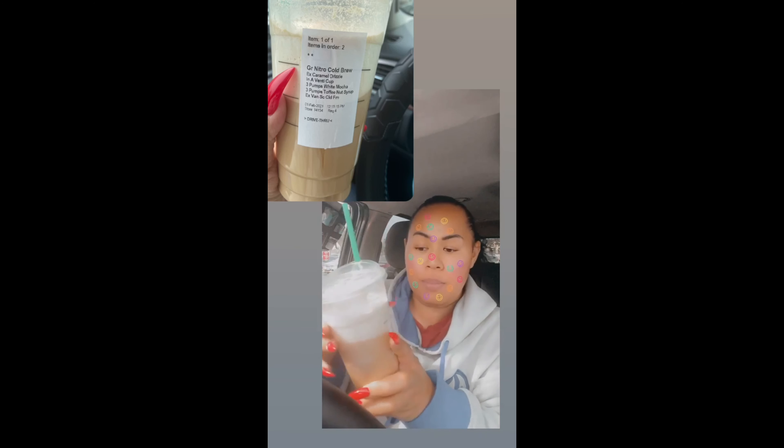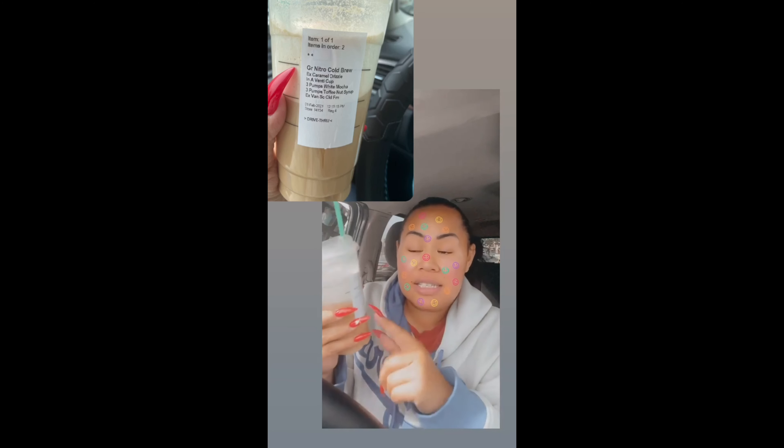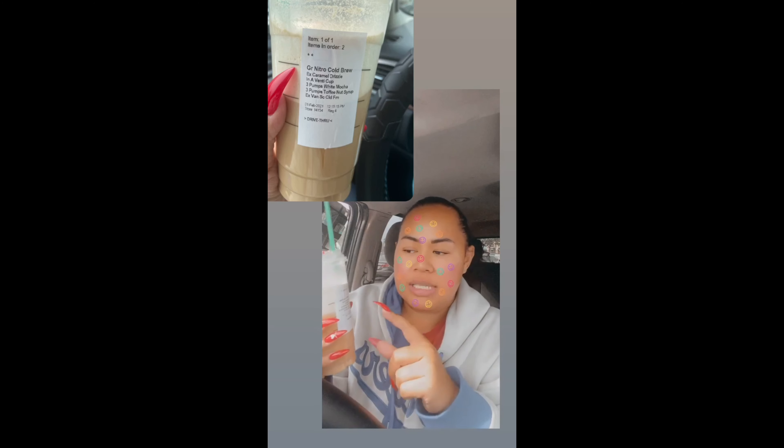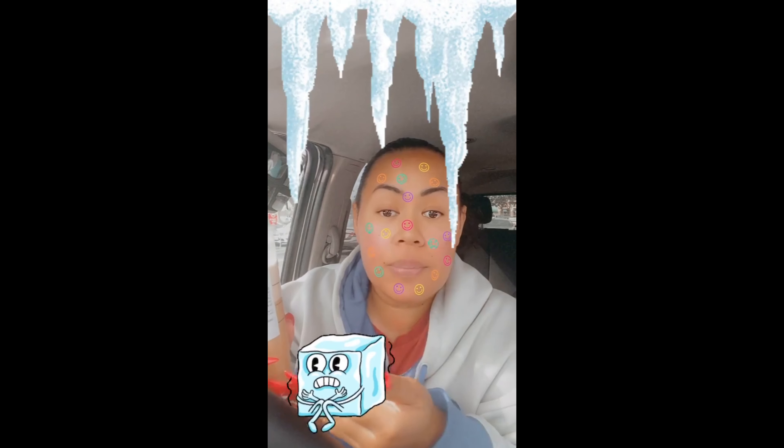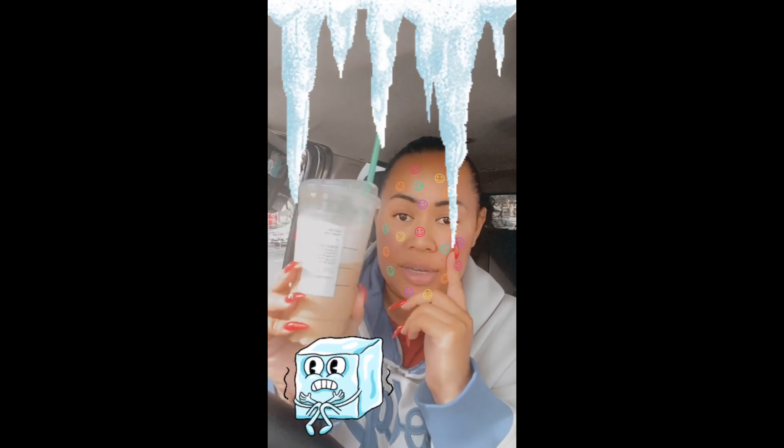I tried a new drink. In 2021, I'm ordering grandes at Starbucks — technically this is a grande. She asked if I wanted extra sweet cream cold foam or ice, and I forgot that the nitros don't come with ice. I would have preferred ice over the extra sweet cream cold foam, but I give this a five out of five — this is so good. Just gotta calculate the calories because it tastes so good.